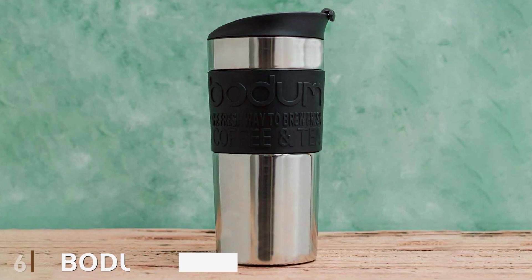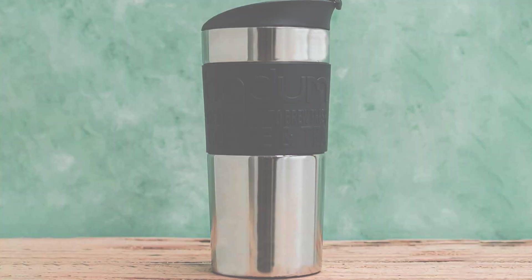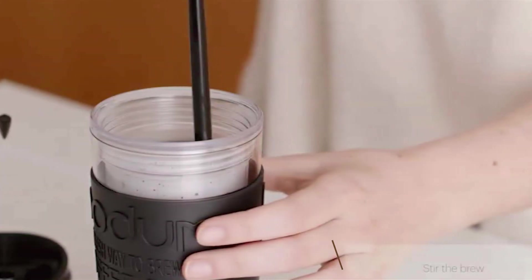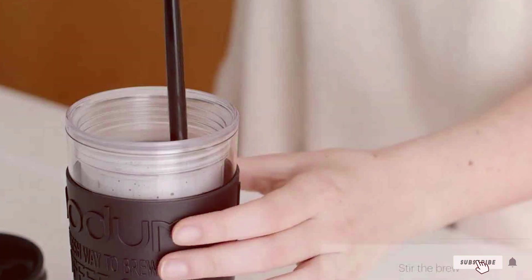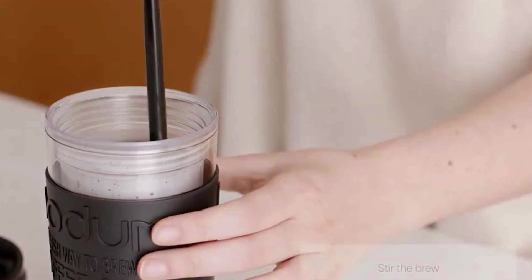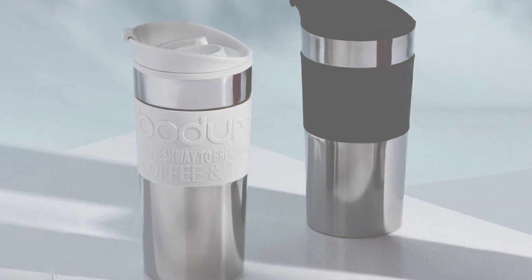At number 6, we have the Bodum Travel Press. The Bodum Travel Press stands out in the world of reusable coffee cups, especially for those who appreciate freshly pressed coffee. Its sleek Scandinavian design is not only visually appealing but also highly functional. The cup is made from durable, high-quality materials, including stainless steel and BPA-free plastic, ensuring long-lasting safe use.